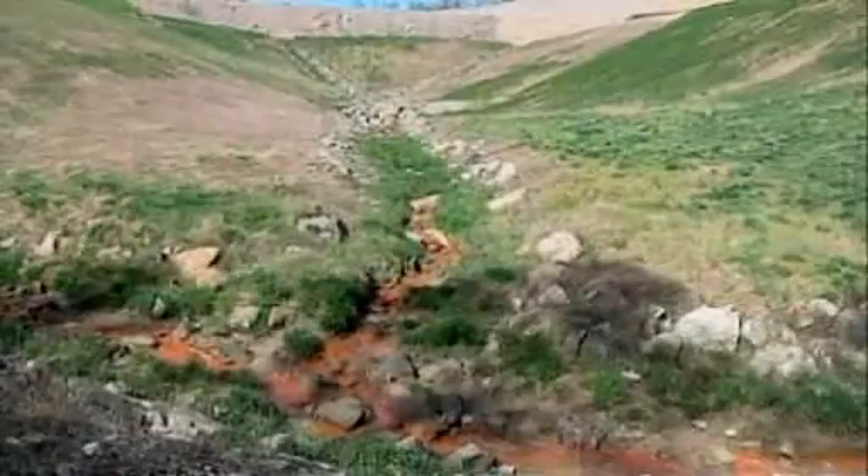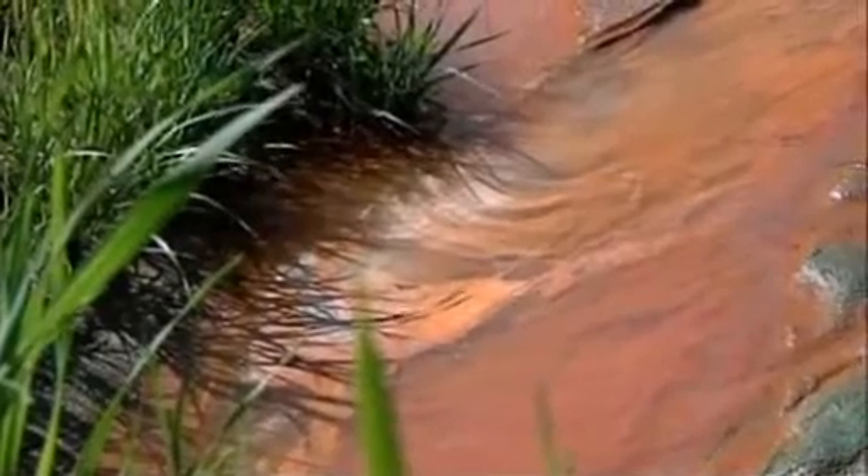Appalachian Voices Director of Programs Matt Wasson agrees with Hanshue and is trying to stop this type of mining. We used Google Earth because you can communicate a lot of the human stories, the human tragedies that are brought on by mountaintop removal coal mining. But what gets lost, or what is hard to convey, is the scale — that this is happening across millions of acres.